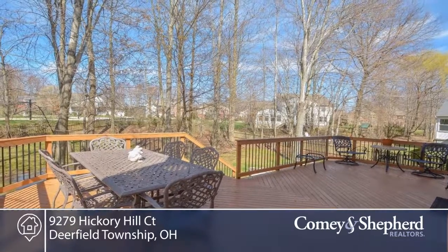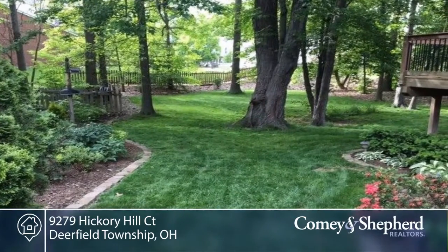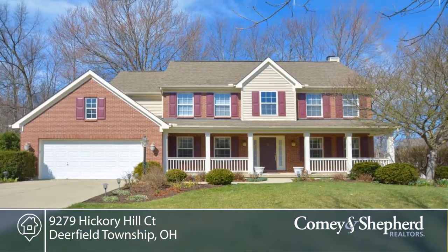Beautiful landscaping, great front porch and a rear deck patio. Phone Carol today for your personal tour.